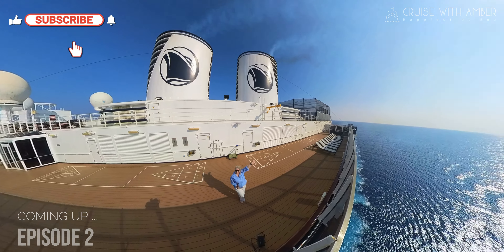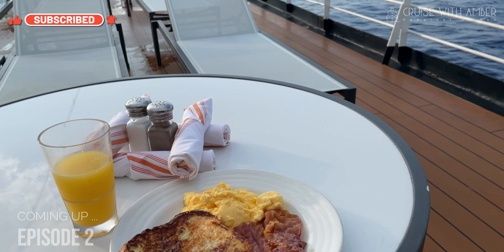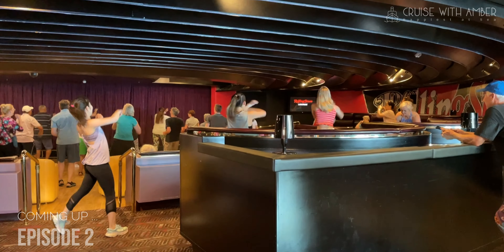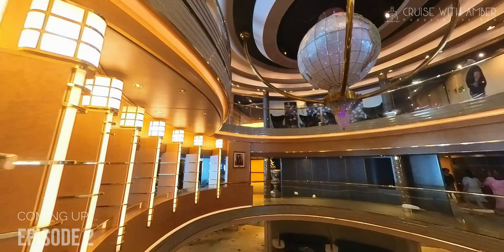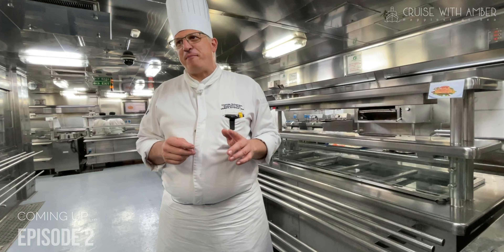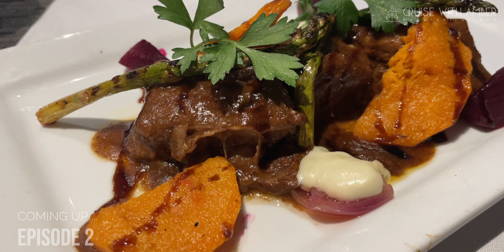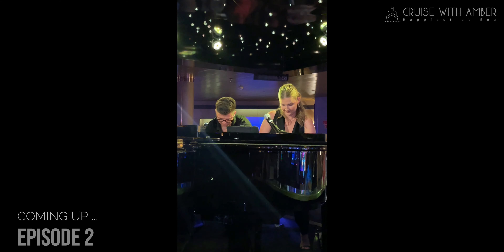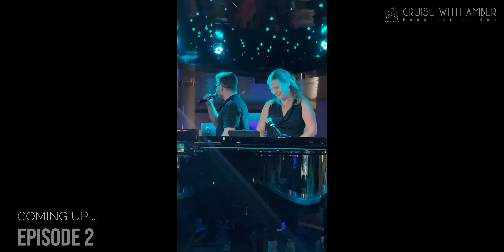Make sure you subscribe and join me next time in episode two, where I spend my first day at sea on board Osterdam. I'll explore the array of activities available, show you more of the dining venues on board — both included and fine dining. We'll tour the galley, have some royal dutch tea and go beer tasting, although not at the same time. And then we'll end the night with fine dining in Canaletto, some dueling pianos and a spectacular Adriatic sea light show.